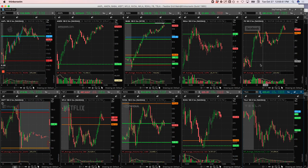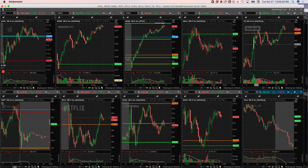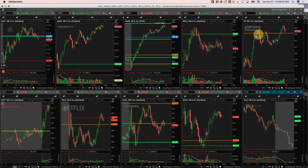Lastly, Facebook — took a little short here when we had this big push up, I was looking for a little snapback, never got it. It just kept pushing up, so I kept my losses pretty quick right there for a small loss.